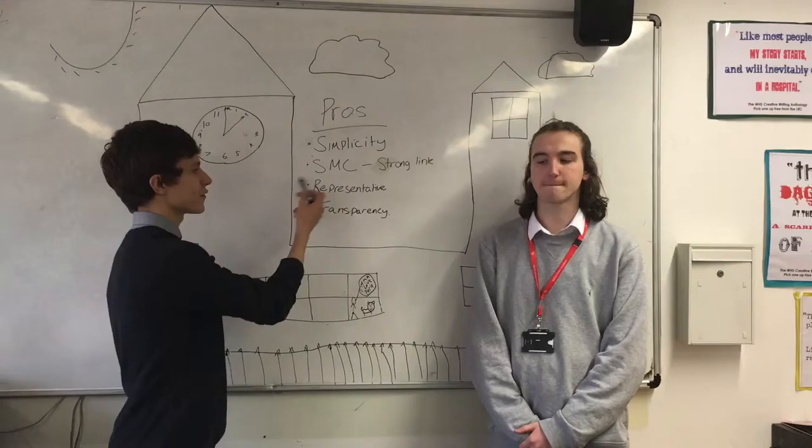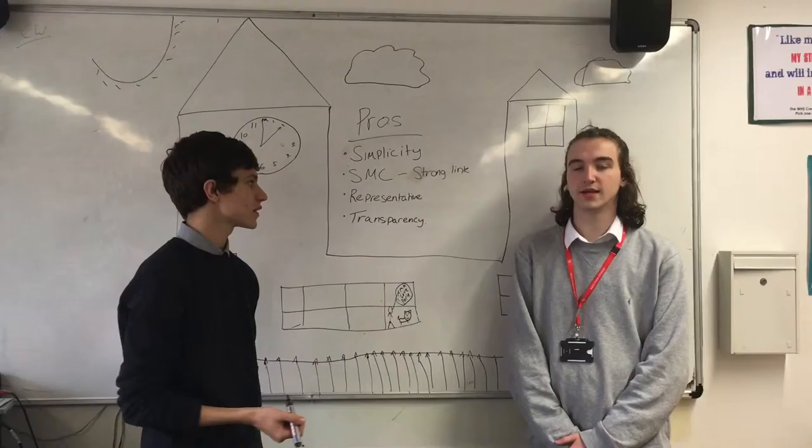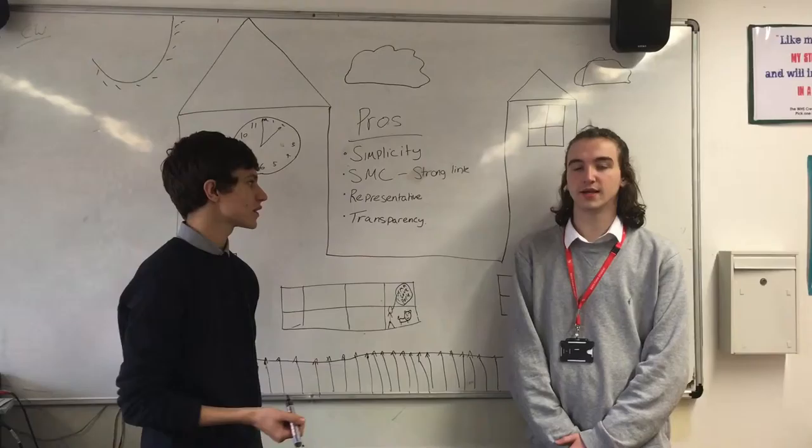The pros of the supplementary voting system include simplicity — just like first past the post, it's very easy to understand. The fact that it's a single-member constituency means there's a strong link between the elected representative and the electorate. It is representative as the winner must have a majority of over 50%, and it's also transparent as it takes out all the complex formulas which we get with other systems.